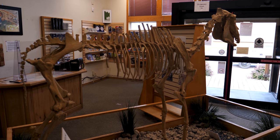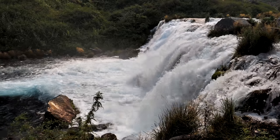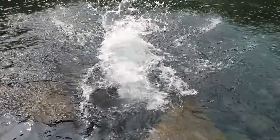We're going to start off at Hagerman Fossil Beds. It's kind of smoky out today so we're just going to see some of the fossils and move on down the road. After that we're going to go to Box Canyon State Park, which is the 12th largest freshwater spring in the world, coming out of the Snake River Aquifer. We'll do a little hiking there.